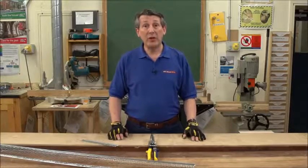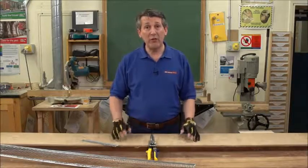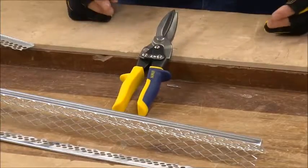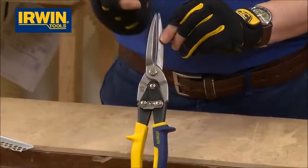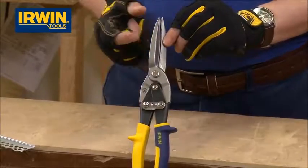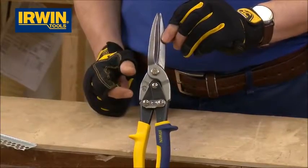Irwin Tools, one of the biggest brands in the marketplace today. Irwin have a fine range of cutting products and this is probably one of their nicest. It's an aviation snip, but as you can see, it's got an extended length blade — about twice the size of a normal aviation snip.